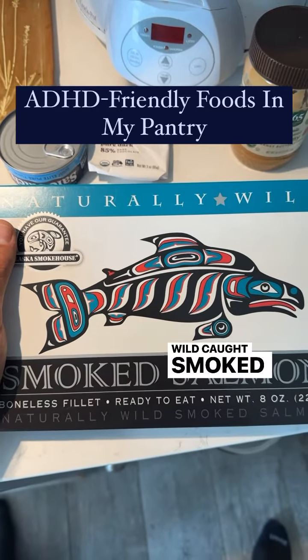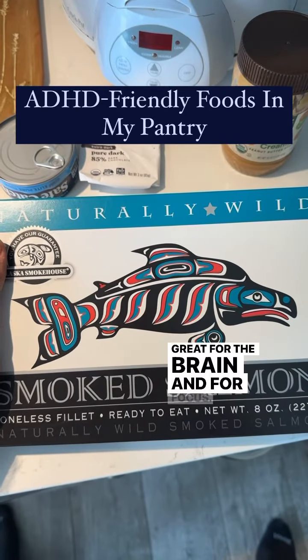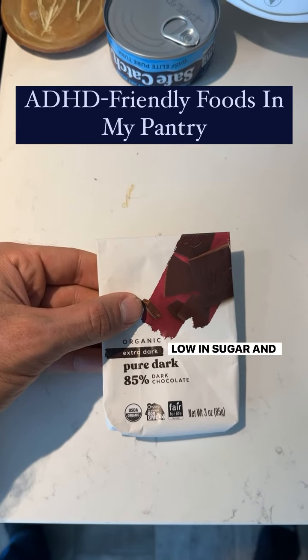Wild caught smoked salmon, one of my favorites, also very high in omega-3s, great for the brain and for focus. Lastly, some organic very dark chocolate at 85%, low in sugar and high in antioxidants.